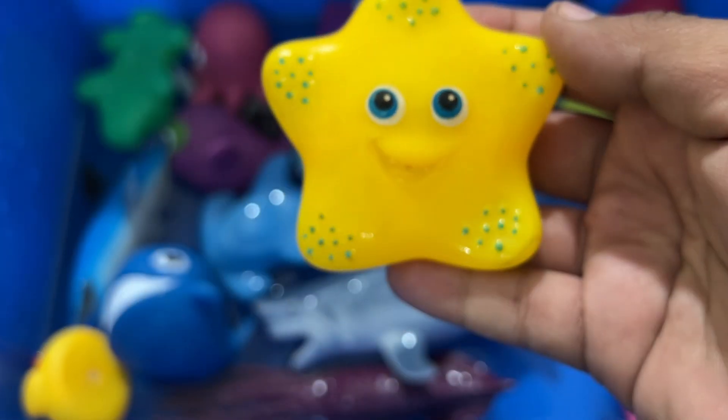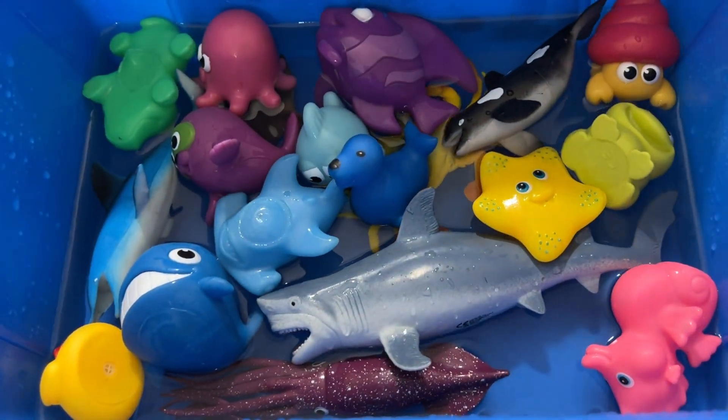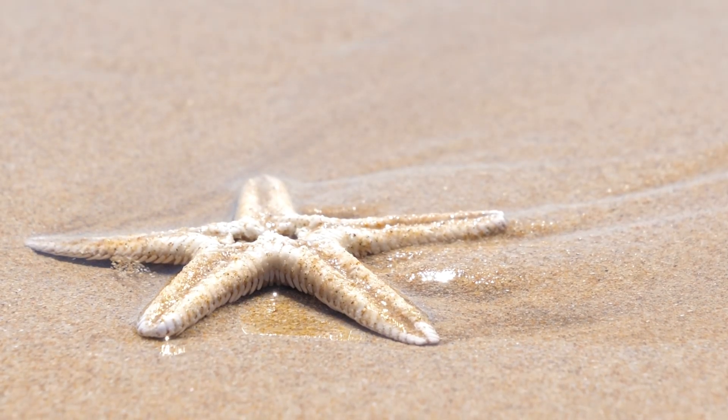A starfish is not a fish. They have no brain or blood. They weigh more than you think, and they live for a long time.